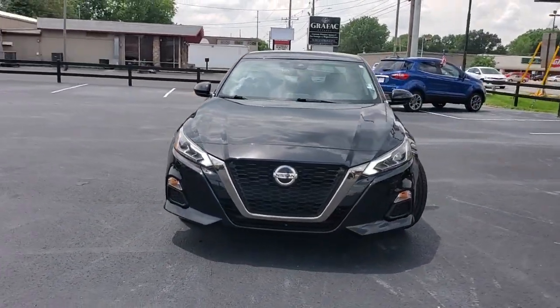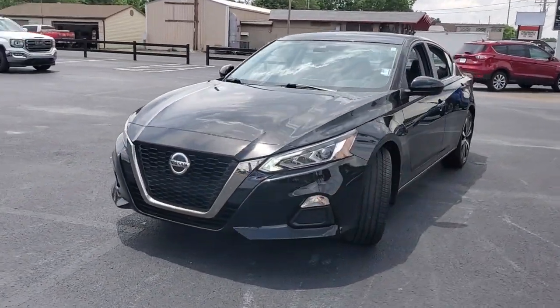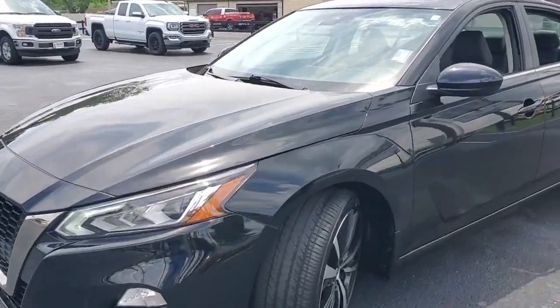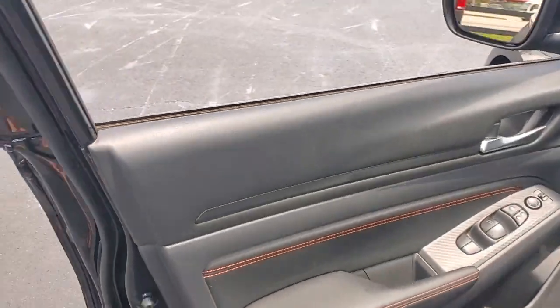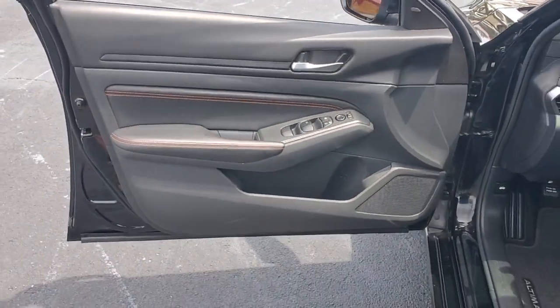Get a feel for the 2021 Nissan Altima. With less than 20,000 miles on the odometer, this vehicle stands out from the rest. Get all the features you want and need in this multi-talented Altima.